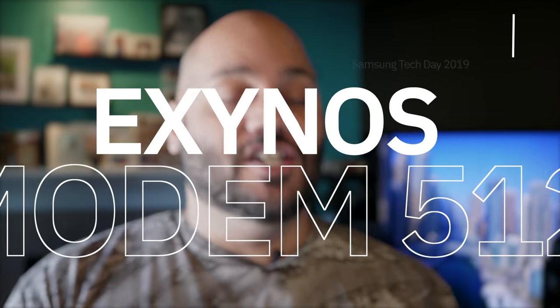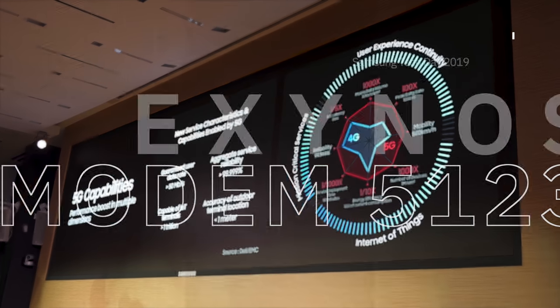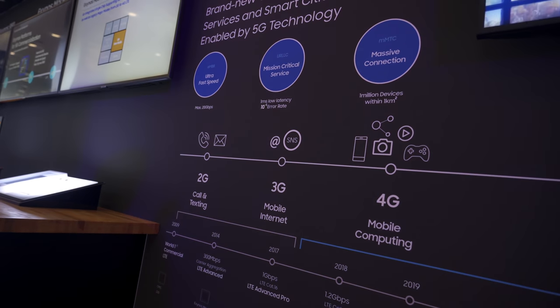Samsung didn't just announce the new Exynos 990 processor — they also announced the 5G Exynos Modem 5123, which is also built using a 7nm process. This 5G modem supports both flavors of 5G: sub-six gigahertz and millimeter wave. This is also important because the Exynos 980, announced a couple months ago with built-in 5G, did not support millimeter wave — it just supported sub-six gigahertz. So now we've got a modem that supports both flavors of 5G.